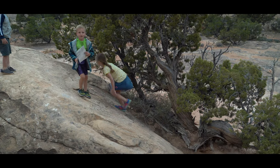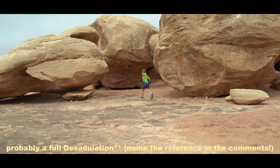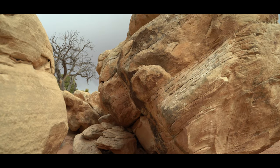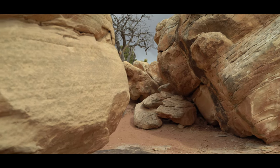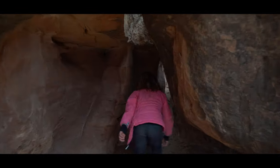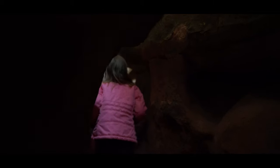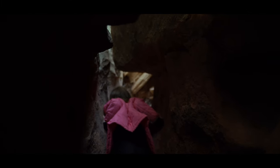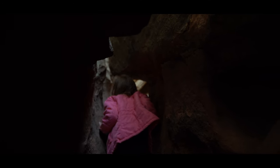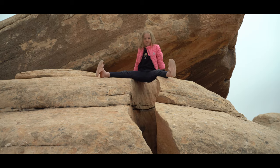That's going to dock you some ranger points. Wow, it's pretty deep in there. Oh my gosh — no, back up. You are in sandals. Let's go. You looked so graceful right then.